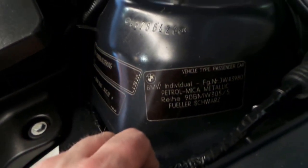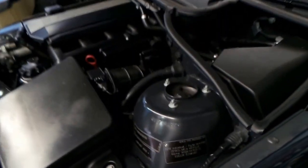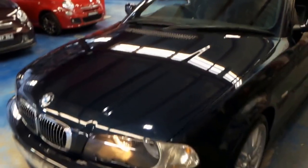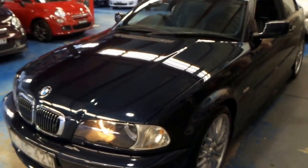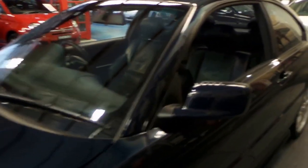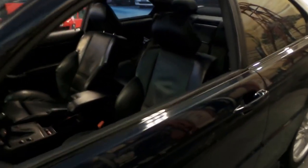BMW Individual. So it's Petrol Mica Metallic — and that's petrol as in what you put in your car, not petrol the bird. And it's true, it actually looks like petrol. It's a beautiful colour, and it's not a colour you'll find on other BMW 3 Series or 5 Series for that matter.